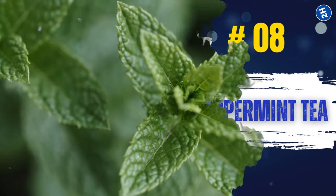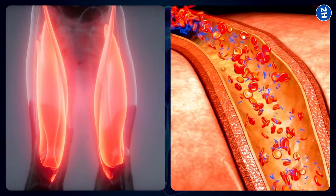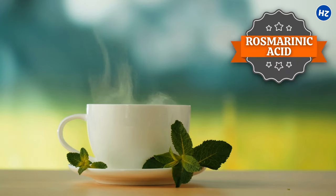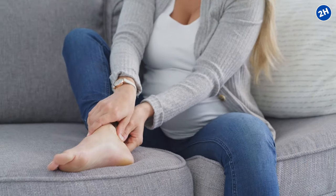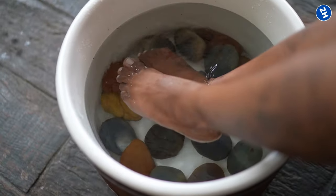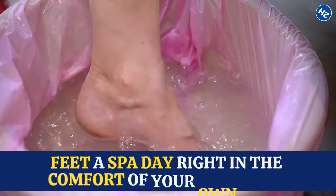Number 8: Peppermint Tea. Peppermint is loaded with menthol, the compound responsible for that signature minty flavor and cooling sensation. When you drink peppermint tea, menthol works through your body, relaxing muscles and improving blood circulation. Peppermint tea also has natural anti-inflammatory properties thanks to compounds like rosmarinic acid and flavonoids. Studies show that menthol has a cooling effect on the skin, reducing pain and discomfort. For an extra soothing treat, try soaking your feet in warm water infused with peppermint oil or brewed peppermint tea.